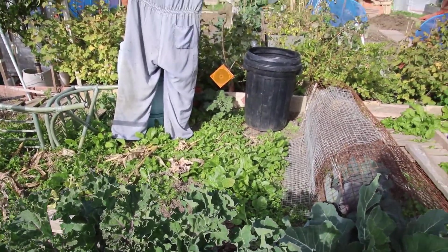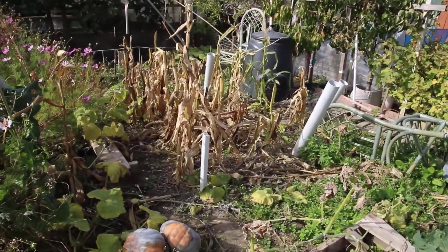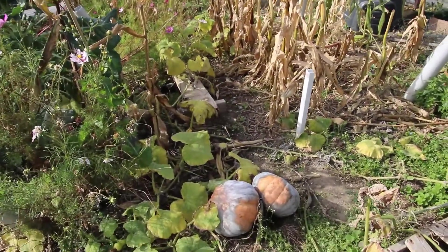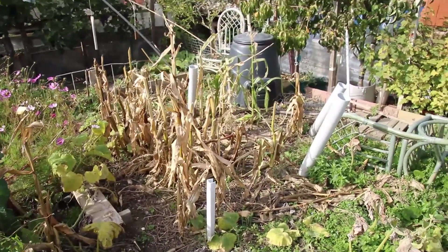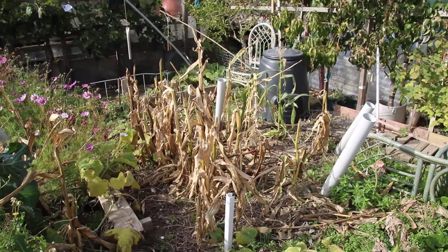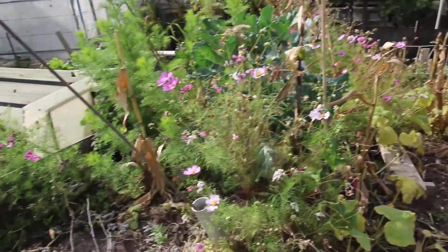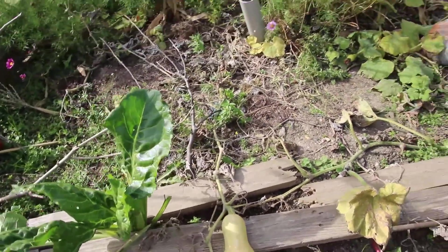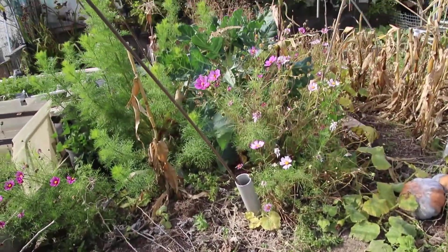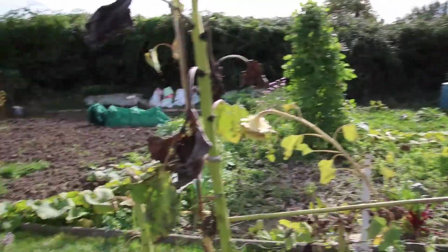The space over the back is where the cauliflower will go next year. The pumpkins are all done - there are a few that still need picking up. The sweet corn this year was absolutely tremendous - I was so chuffed. There are still a couple of squash but the plants are almost non-existent.